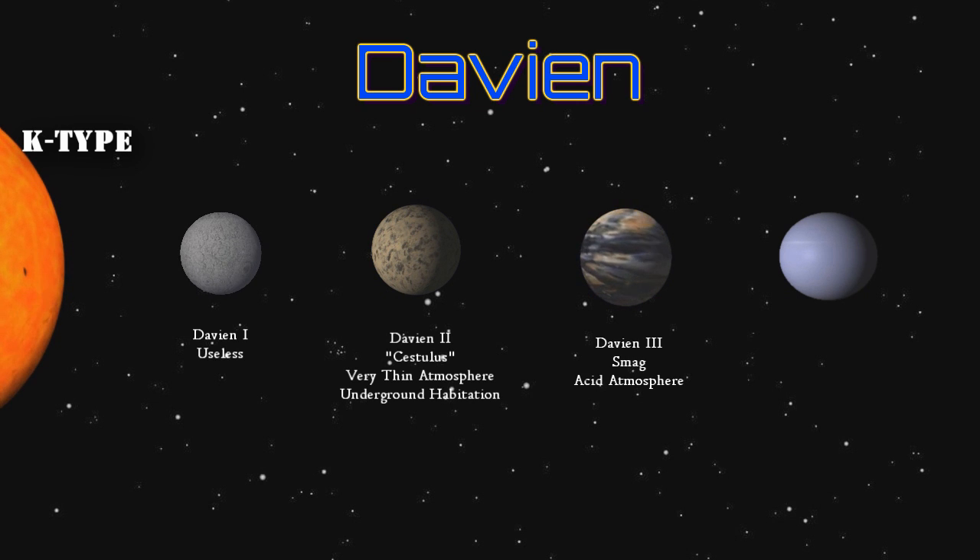Davian 3 is a smog planet with an acid-based atmosphere, with no apparent resources worth the risk of establishing a protective enclosure colony. The planet remains uninhabited. Rumors persist that Davian 3 is a dumping ground for troublemakers and others who find themselves on the wrong side of the region's organized criminal syndicates. The planet's pools of acid will quickly render any body, spacecraft, or most anything else unrecognizable.